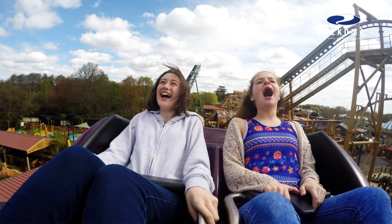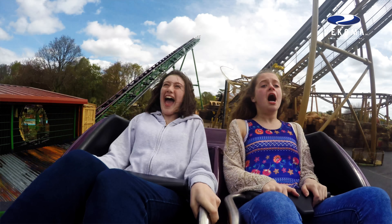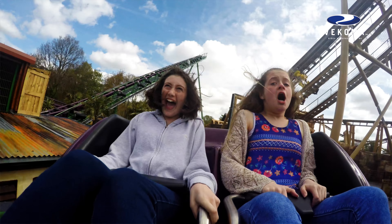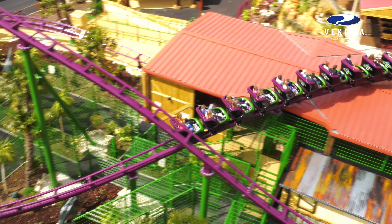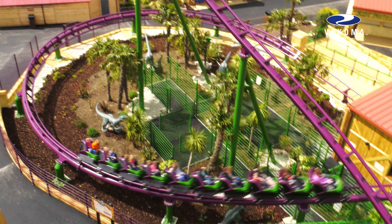The second was we obviously wanted something different to what we've already got. The thought of putting in a junior boomerang coaster was really too good to miss, and the fact that Vekoma could do that for us as well meant that we could get those two coasters from the same manufacturer. They came up with a pretty fantastic track design and it gives a really great ride.